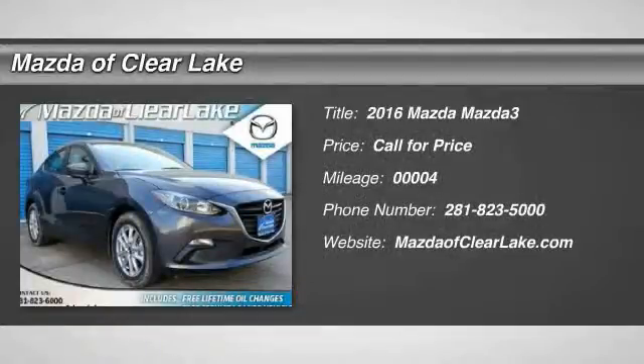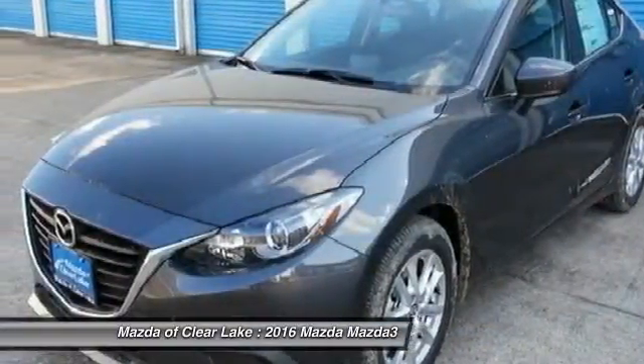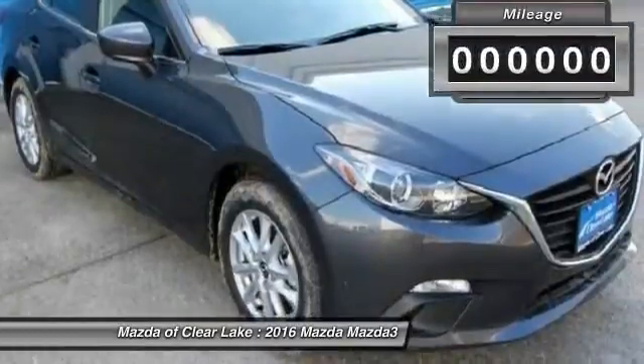2016 Mazda 3. A 2010 Car and Driver's 10 Best Award winner, the Mazda 3 meets your vehicle wants and needs. Powerful and economical, technologically savvy, and boasting top safety features, the Mazda 3 is the total package.